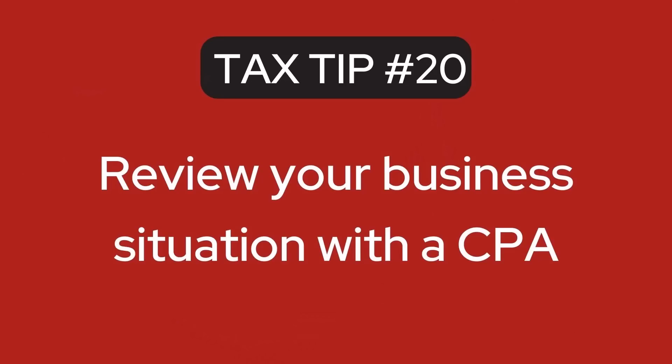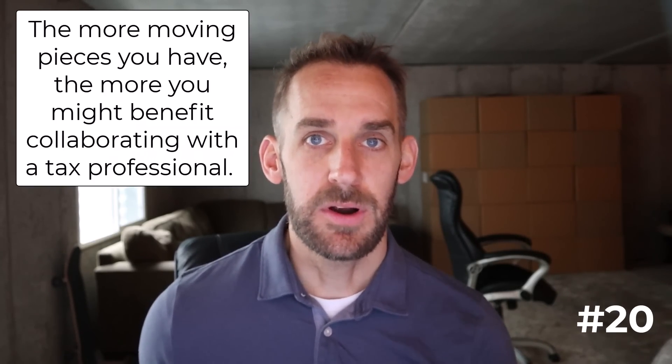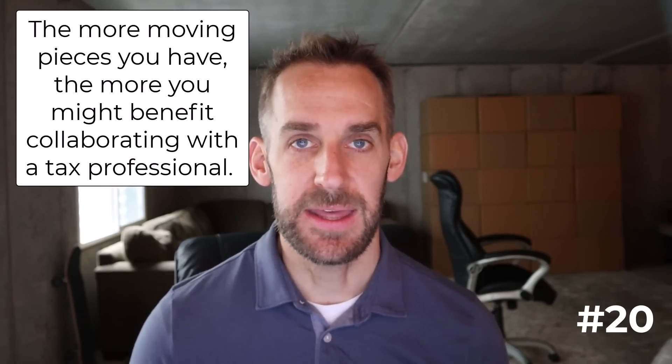The next tip: review your business situation with a CPA. As part of tax planning, it can be helpful to review your situation with a CPA or other tax professional. If all you have is a W-2 job with no business, no investments, and no complexity, there's only so much you can do and it might be a short meeting. But the more moving pieces you have, the more you might benefit from collaborating with a tax professional to make sure you're doing things in the most optimal way.